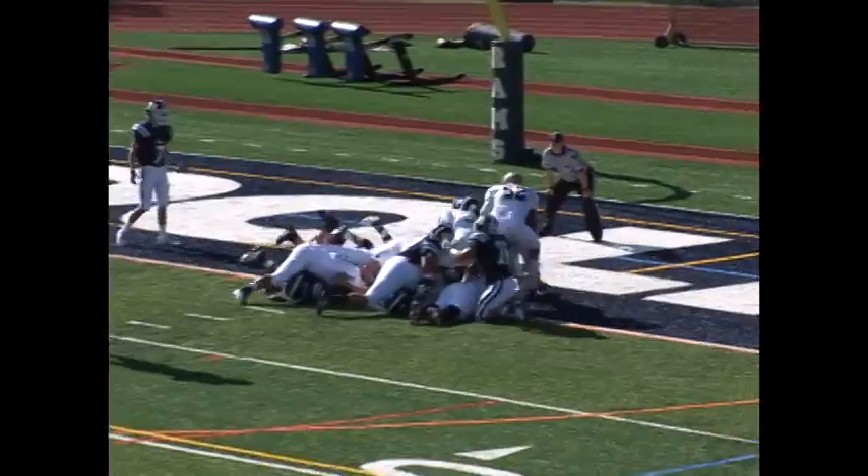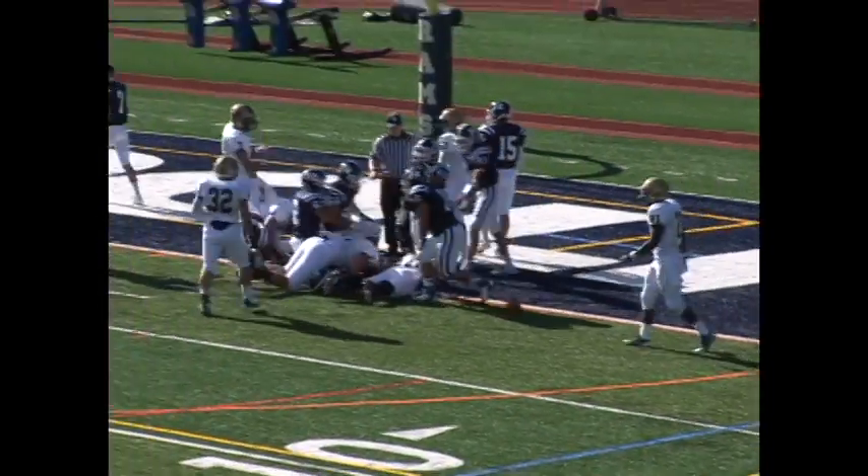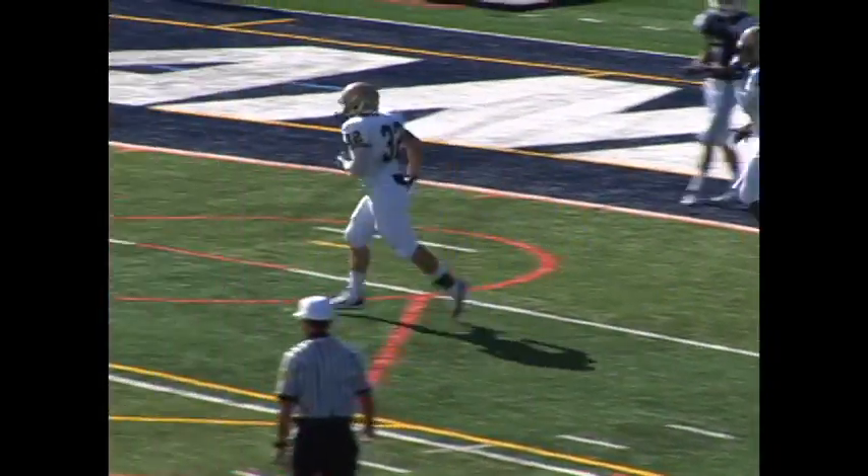On the very next play for Pope John, it's junior running back Nick Esposito with a two-yard touchdown run to get Pope John on the board and make it 7-0 Lions early in the first.